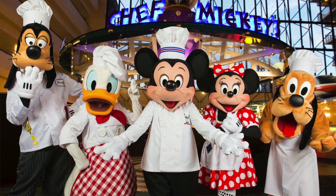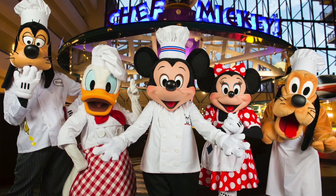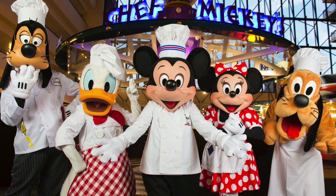Firstly, costs. Disney classes this as a three dollar sign restaurant, so guests are expected to pay about $35 to $60 per adult per meal.